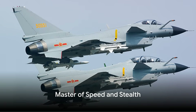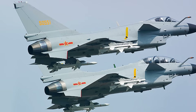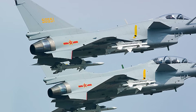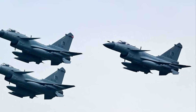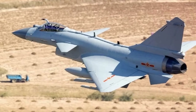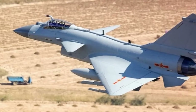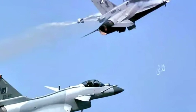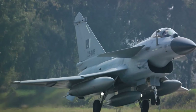Speed is not just about reaching your destination quickly. In the world of fighter jets, it's about survival. When you're cruising the skies in a machine like the J-10C, you're there to outmaneuver, outpace, and outperform any competitors that might dare to challenge you. The J-10C boasts a top speed that leaves many of its rivals behind, hitting Mach 2.0 — more than twice the speed of sound. This Chinese marvel isn't just breaking sound barriers, it's shattering them.